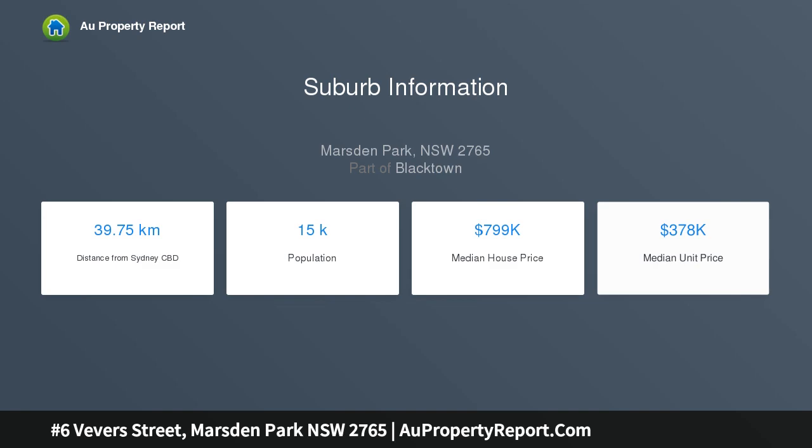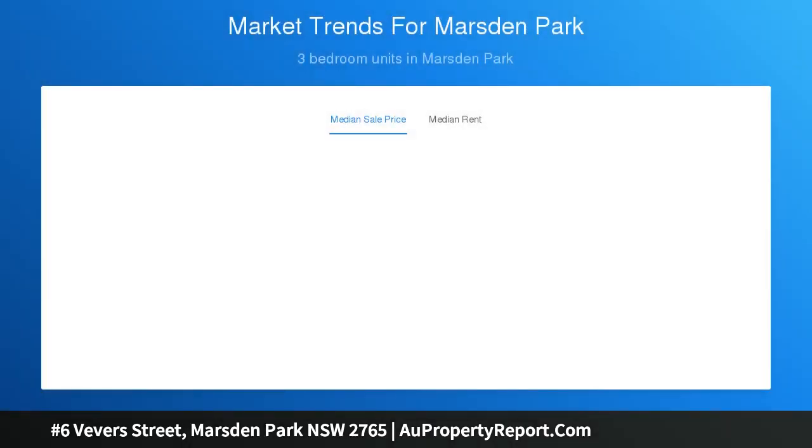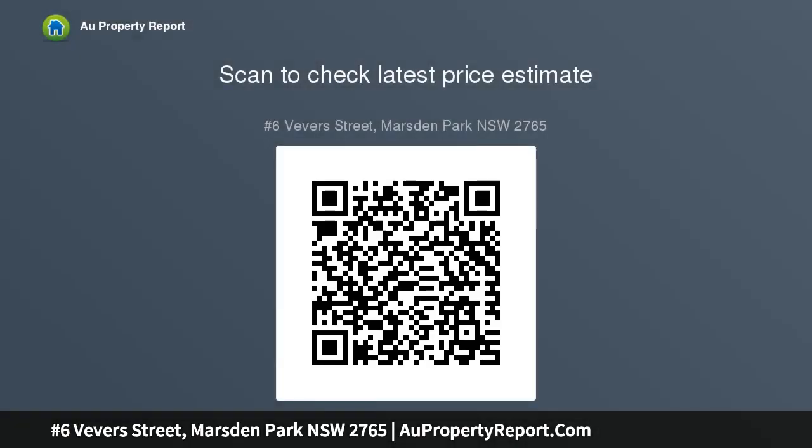Clear block of land facing north east, ready to build, only minutes drive to Marsden Park shopping complex, which includes Costco, Lindt Chocolate Factory, Ikea, ASIC Superstore, Home Shopping Centre, the Marsden Brewhouse, Bunnings and much more.